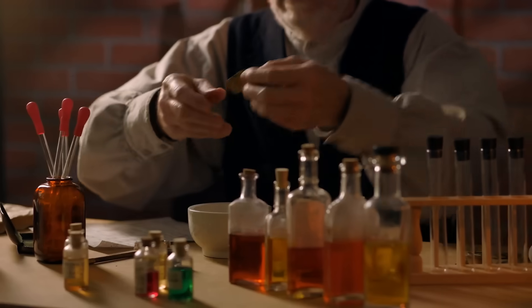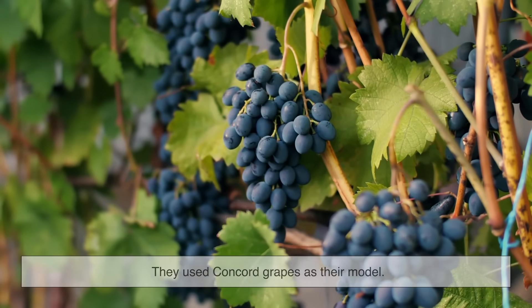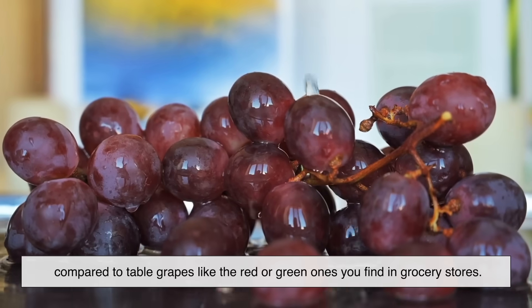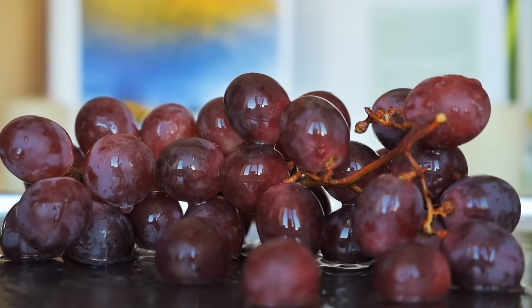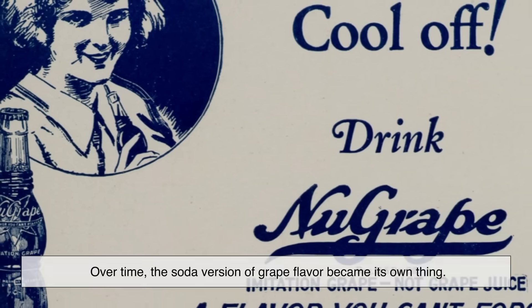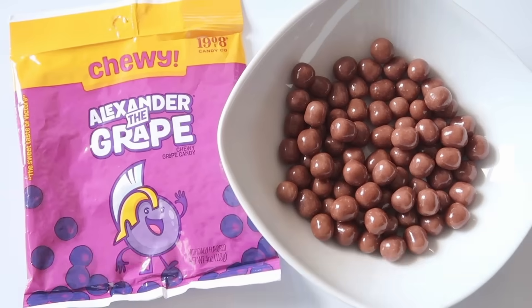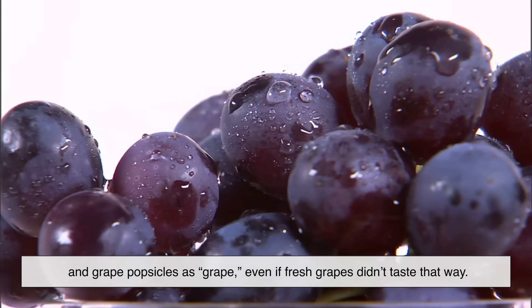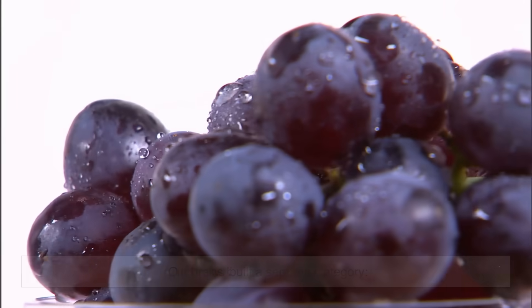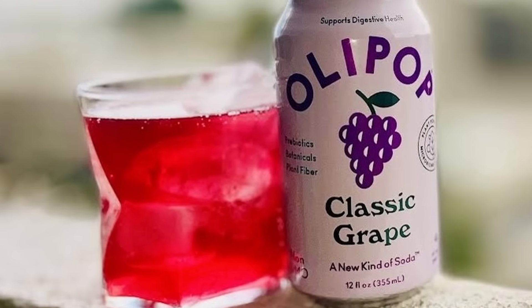Now we get to the big question: why does grape soda taste so different from real grapes? The answer is history and chemistry. When artificial flavor chemists were first developing grape-flavored products in the early 1900s, they used Concord grapes as their model. Concords have a very distinctive aroma compared to table grapes like the red or green ones you find in grocery stores. That aroma came largely from methyl anthranilate, so that became the basis of grape flavoring. Over time, the soda version of grape flavor became its own thing. Entire generations grew up knowing grape soda, grape candy, and grape popsicles as grape, even if fresh grapes didn't taste that way. Our brains built a separate category — real grapes on one side, grape-flavored treats on the other. Both valid, both enjoyable, but very different experiences.